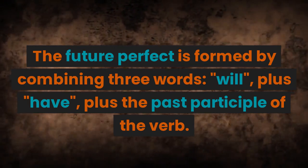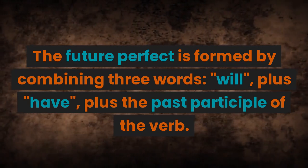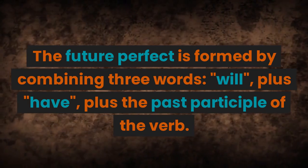The future perfect is formed by combining three words: will, plus have, plus the past participle of the verb.